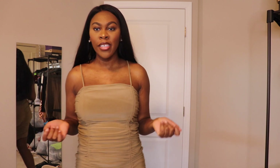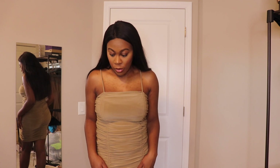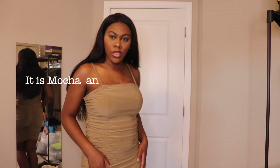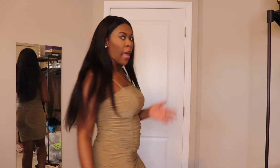On to the next one. This is the next color — it's like a mocha. I believe this is the mocha color. I'm pretty sure this is the mocha color. It's exactly like the other one — it has ruching here, ruching on the side, and ruching down the back.